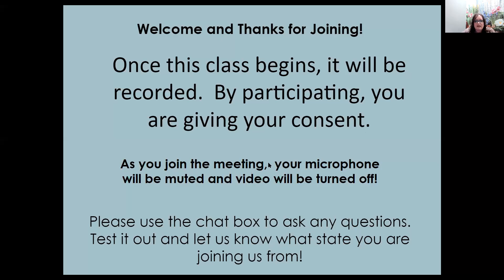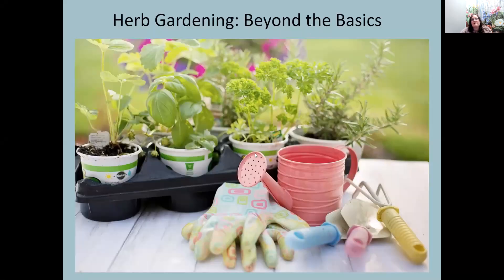We will get started. The class name is Herb Gardening Beyond the Basics, and I do thank you for joining us today. My name is Ashley Bodkins, and I work with the University of Maryland Extension Office in Garrett County. I have a co-host with me today. Her name is Miss Sherry Frick, and she is also with University of Maryland, working in Allegheny County, the first county to our east. I'm going to stop my video to preserve bandwidth and hopefully keep the recording nice and clean.